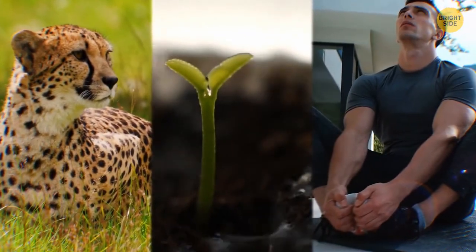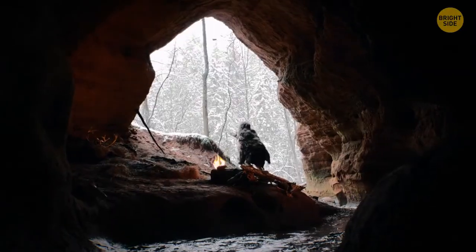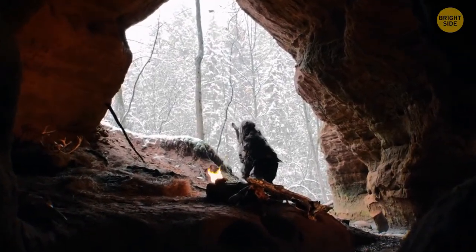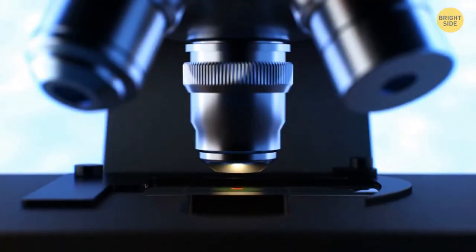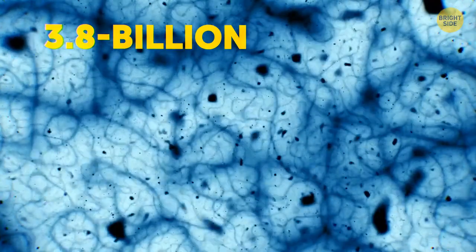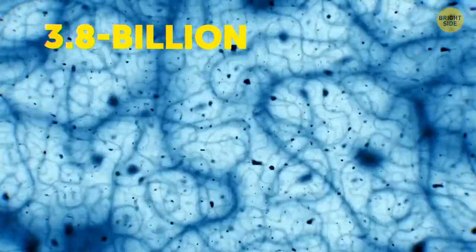Animals, plants, and humans are all actually connected and have common traits because we've all evolved from the same micro-ancestor — our planet's original ancestor, LUCA. This stands for the Last Universal Common Ancestor, a 3.8 billion-year-old organism.